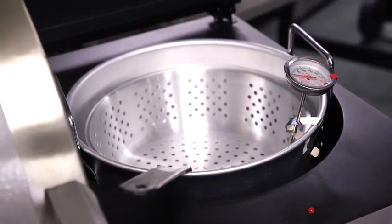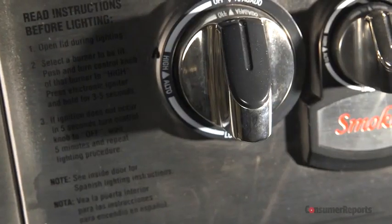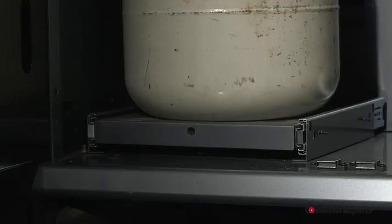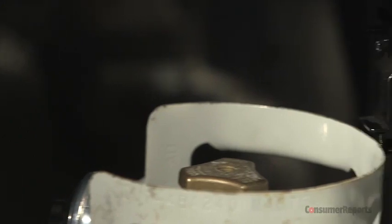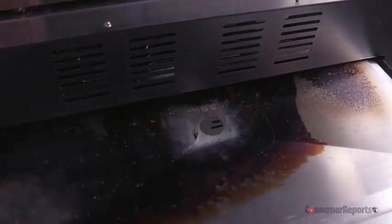Side burners are helpful when preparing accoutrements to a dish like a special sauce. On some grills, you can even find side deep fryers, ice boxes, fridges, and drawers for steaming and storage. Some grills even come with a smoke box or a conventional oven. A propane pull-out shelf is a great way to get your fuel tank attached to the grill with less strain. A fuel gauge can tell you when it's time to change the tank. A pull-out grease tray makes cleaning up easier. And look for grills with four wheels versus two, which makes moving your grill a lot easier.